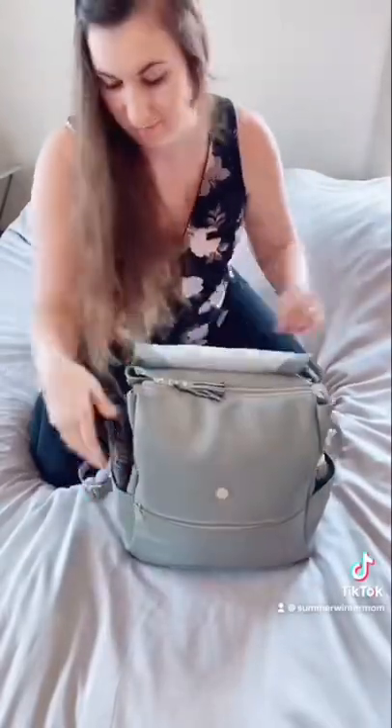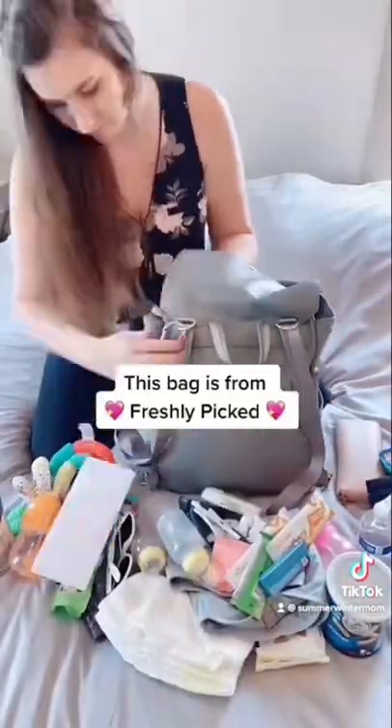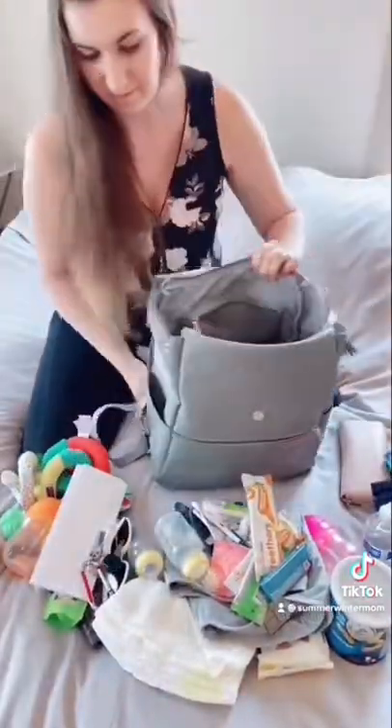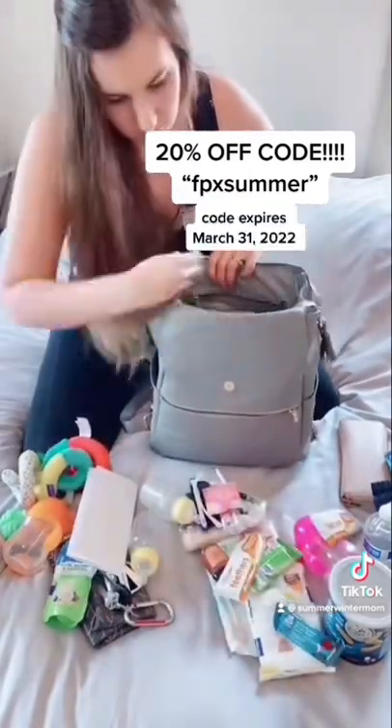Did you know that I use a normal-sized diaper bag for my twins? I pack everything in this — let me show you. This bag is from Freshly Picked. This is what it looks like when it's empty — lots of space. I do have a 25% off code that I'm going to leave below. But I'm just going to pack everything back in the way that I usually do.